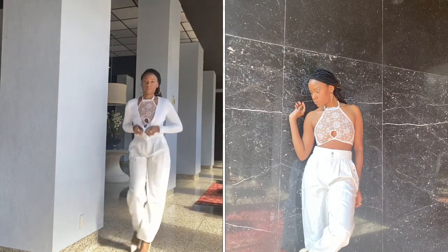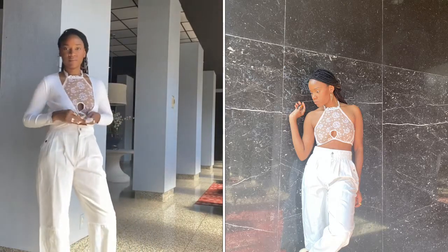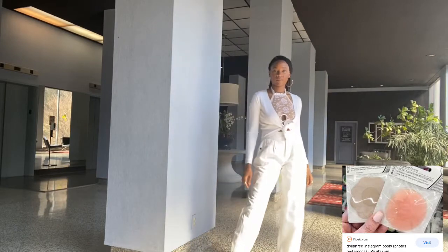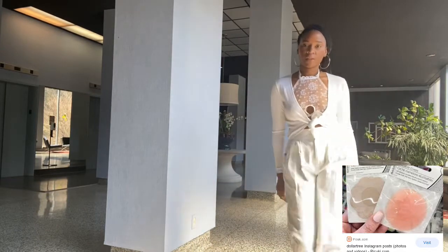Ladies, when wearing sheer or see-through lingerie as outerwear, you want to make sure that your breasts are covered. I am wearing sassy, chic nipple covers from the Dollar Tree in this video.